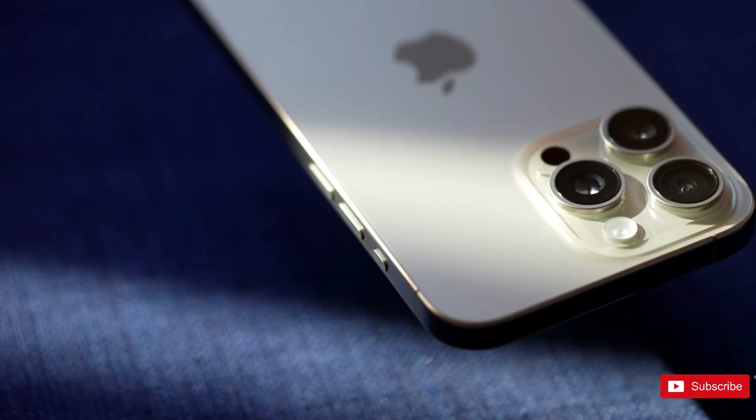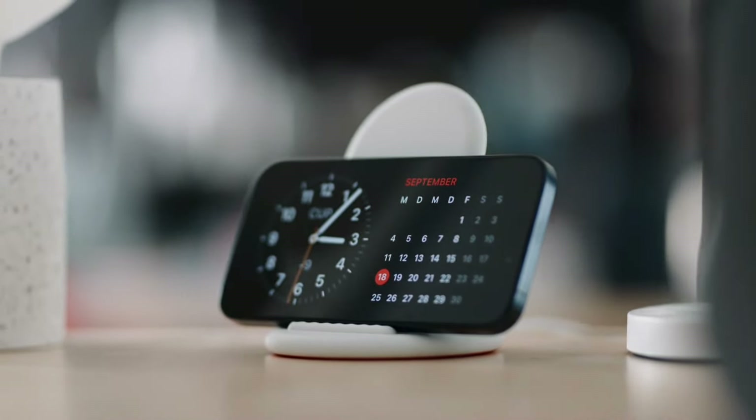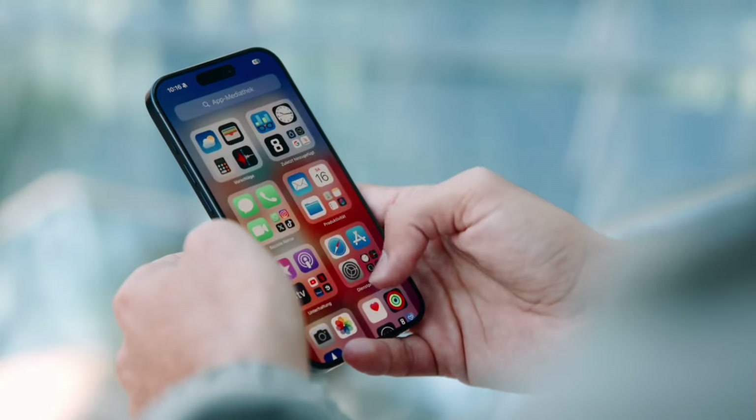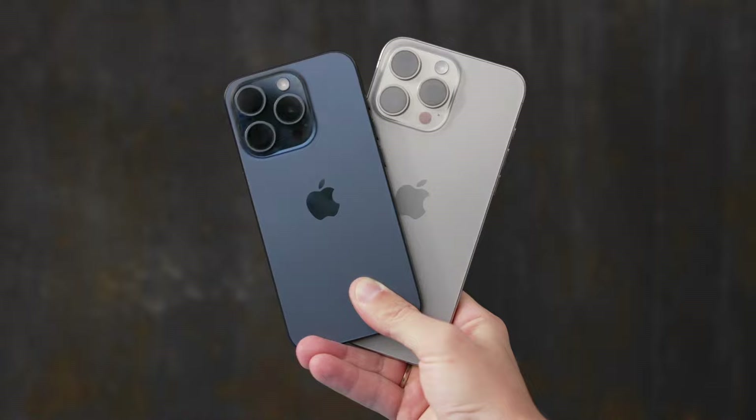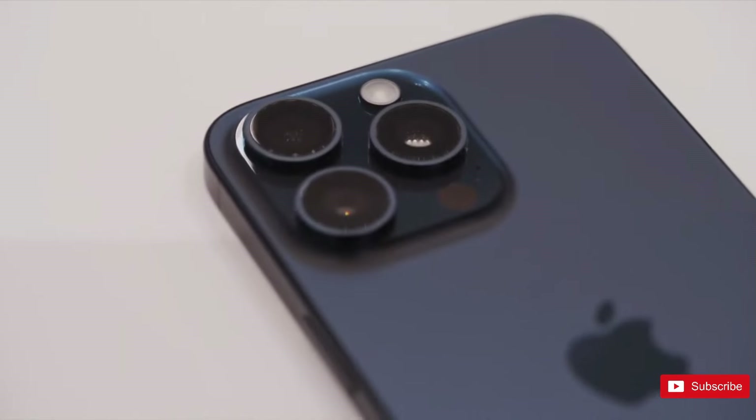Now for those of you excited for the Apple iPhone 16 series, we're going to run through the full specs, design, and pricing for each model in the range to help you decide which one is right for you. For my regular viewers, you've seen this so just skip to the next video, but if you're new here, hit subscribe now and we'll get right into it.